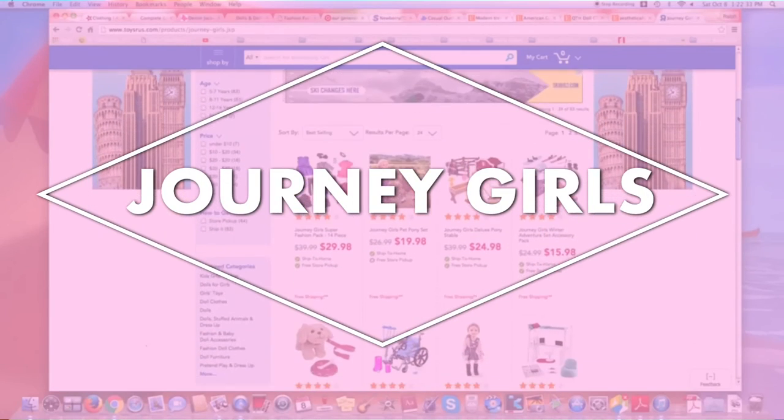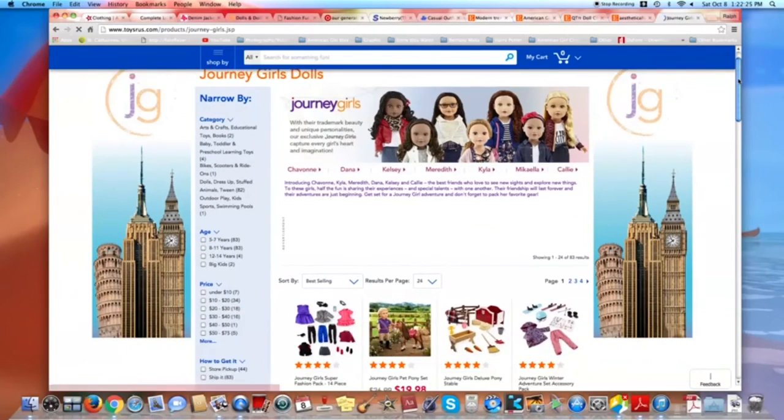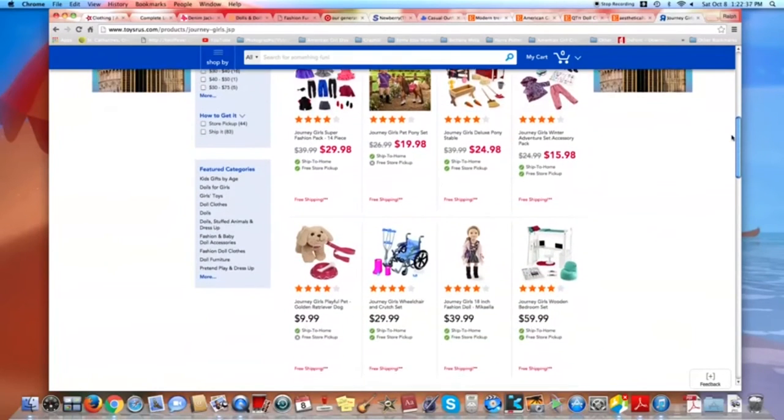The last brand is Journey Girl. It's found at Toys R Us and their stuff is really inexpensive. The clothes can be a tad bit small for American Girl dolls sometimes, but most of the time it is a great alternative to American Girl.